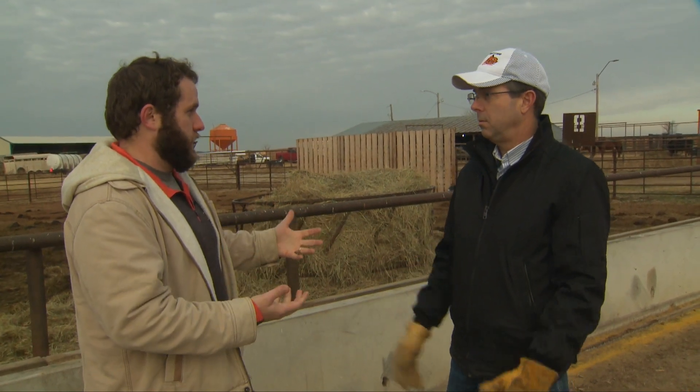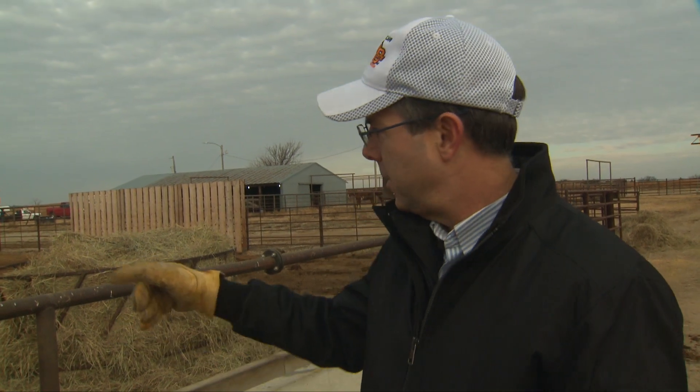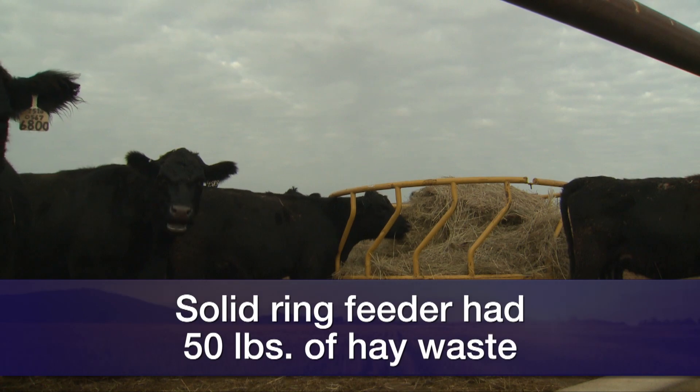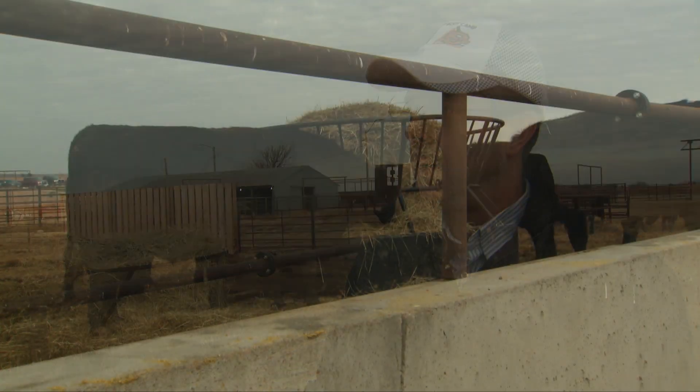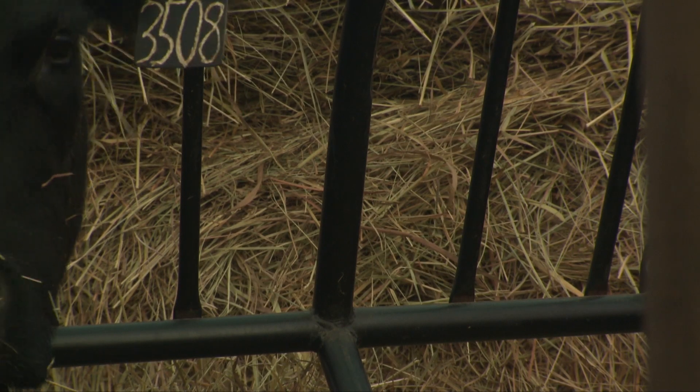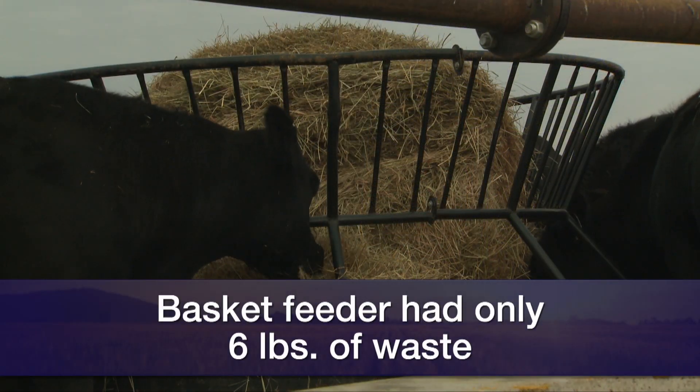For this field day, you did a 24-hour demonstration on the amount of waste each feeder can cause. Yeah, we replicated our research study from several years ago. Sunday afternoon we cleaned off these concrete pads, put a fresh bale in each feeder, and then 24 hours later we raked up all the hay around them and weighed it on an electronic scale. This feeder had 100 pounds of hay waste. The yellow feeder with a solid ring around the bottom had 50 pounds of waste. And the basket feeder — which incorporates a modified basket on top and a solid ring around the bottom — had just six pounds of waste around it. A dramatic difference, just like the research showed several years ago.